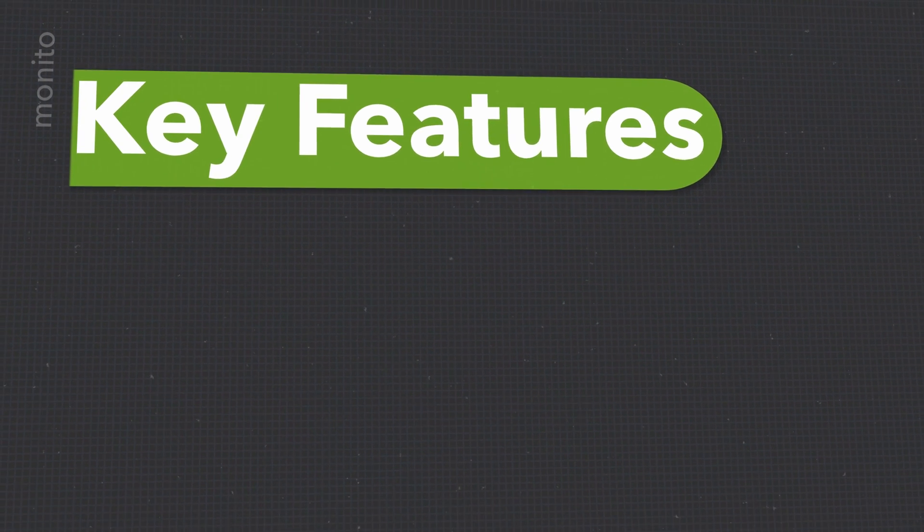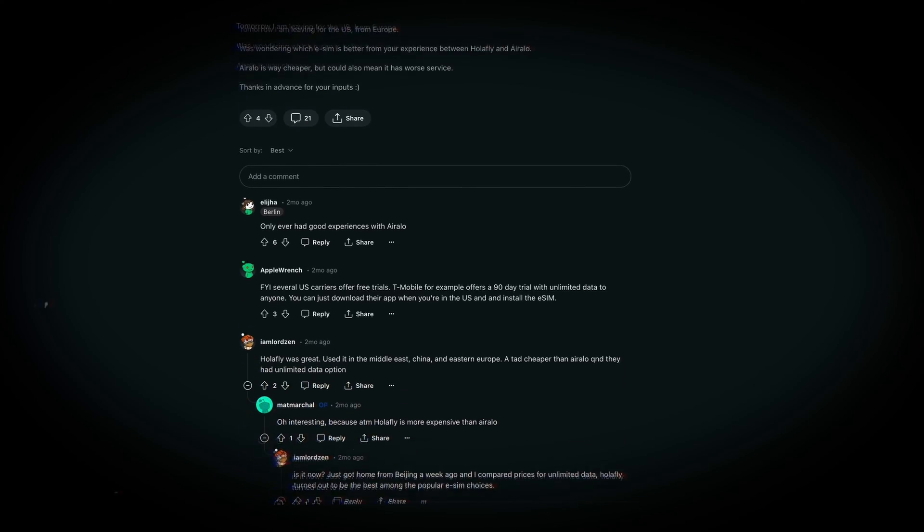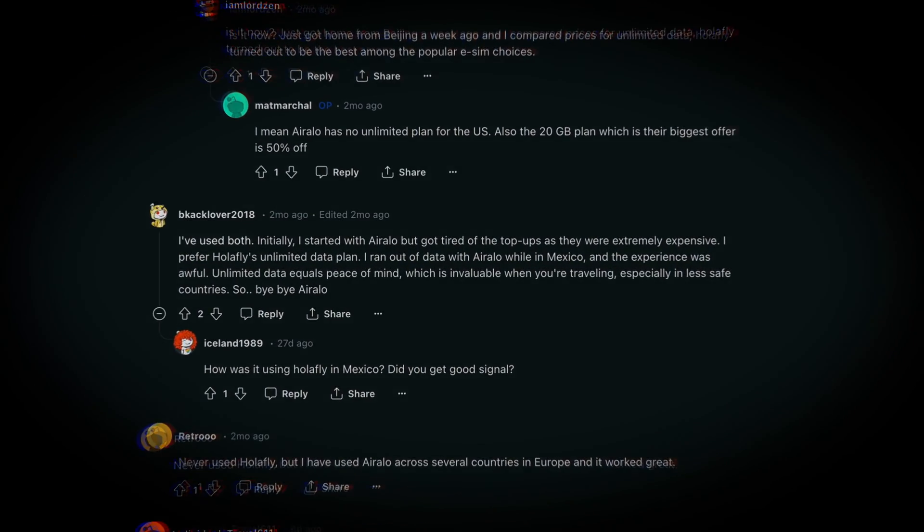In this video we're going to compare AirRalo and Olifly. We'll first look at their key features and differences, then get into their plans and prices as well as customer support. At the end of the video we'll have a look at what people are saying on Reddit, specifically those that have used both providers.